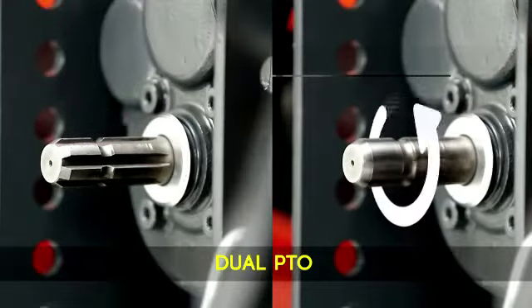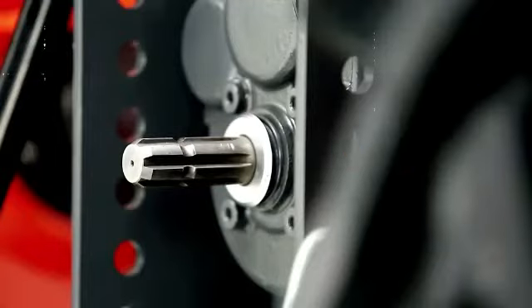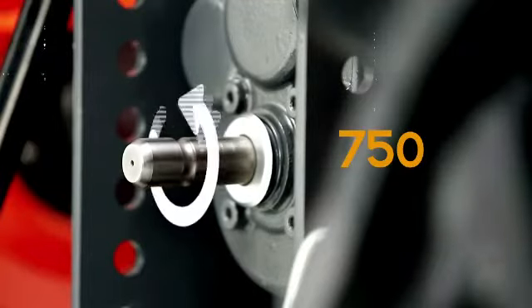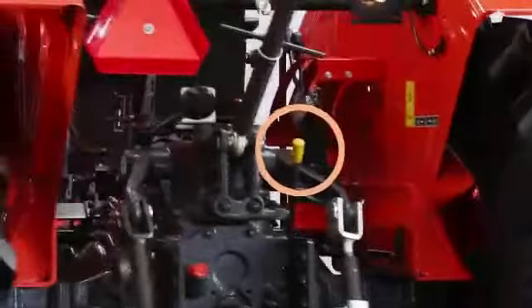MU4501 is equipped with dual PTO: a standard 540 and economy 750. A lever allows the operator to simply change PTO speed between 540 and 750.